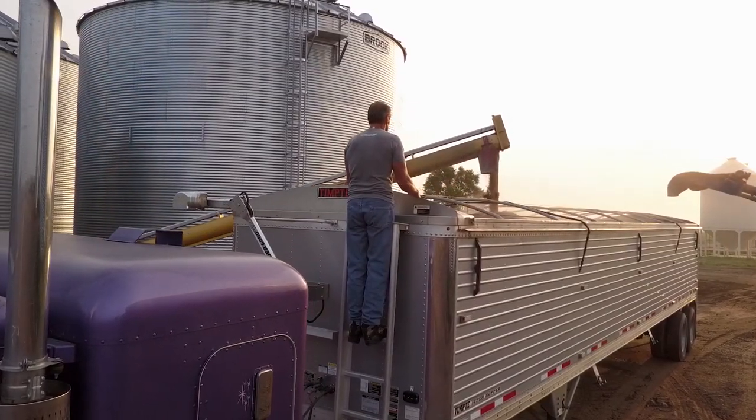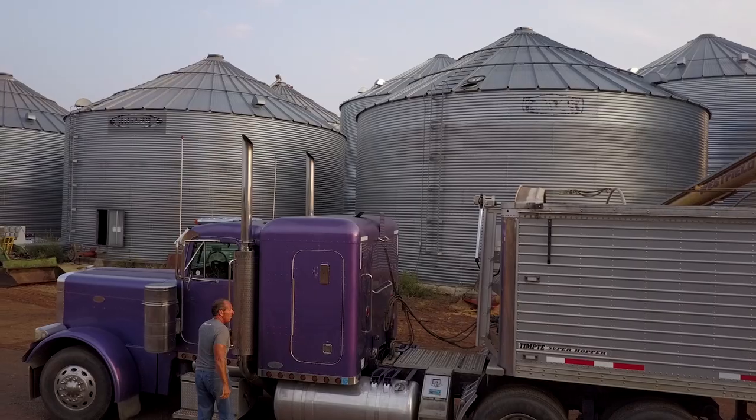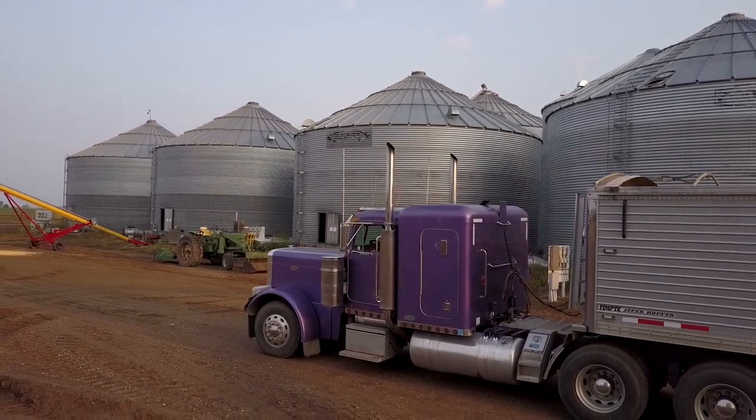We've made a real push to involve our landowners — on the land that we rent and lease — to get involved and understand what we're doing and why, and to show them that ultimately they probably benefit more than anyone does.